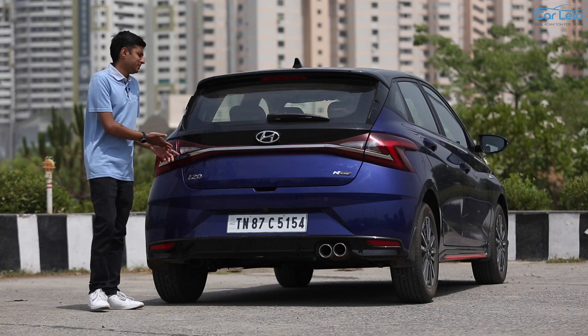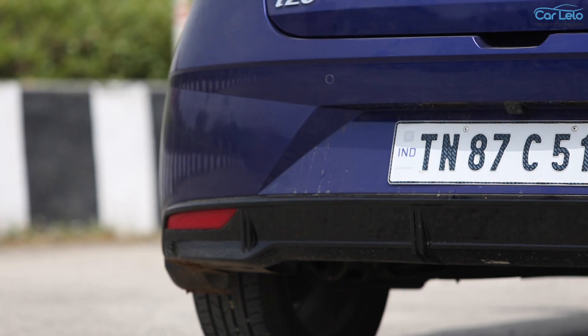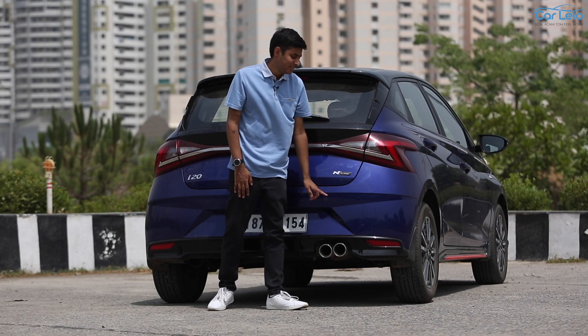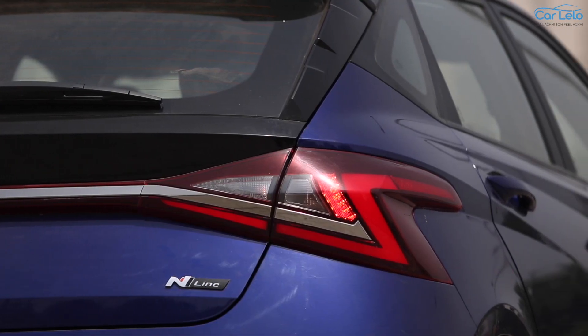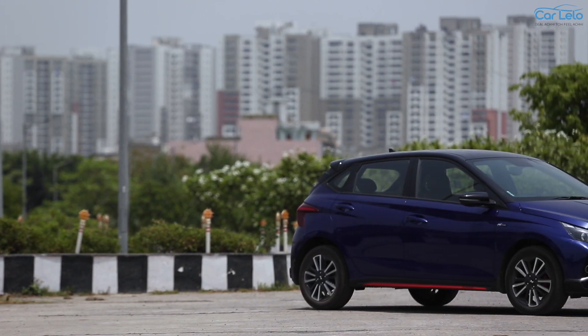The updates to the rear of the i20 include a roof-mounted spoiler with side wings, a pronounced diffuser, and the latest addition — twin-tipped sports exhaust. This exhaust is going to put a smile on your face every time you fire it up. The car also features N line badging at the rear.